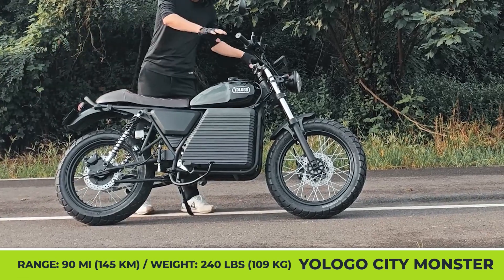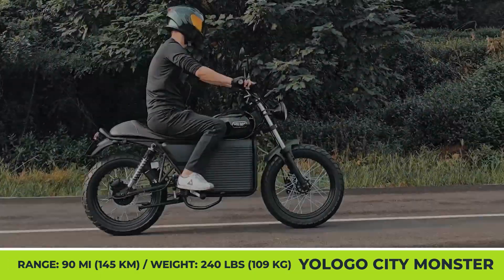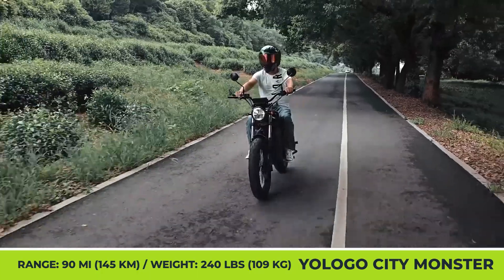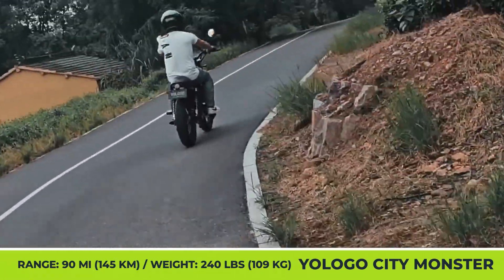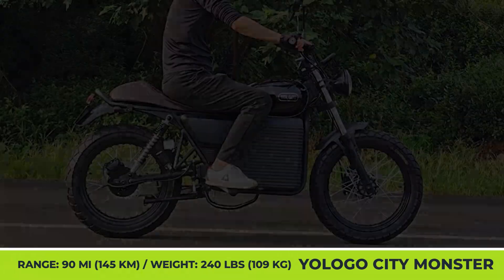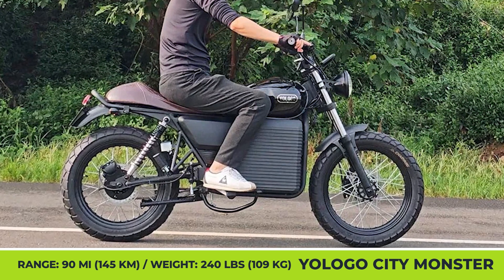The City Monster has a 32-inch seat height, 53-inch wheelbase, and weighs about 240 pounds. Its motor pushes out 11 kilowatts and brings the bike to a top speed of 65 miles per hour. One full charge of the 5.5-kilowatt-hour battery could reportedly last up to about 90 miles and needs about three hours to be fully recharged from the built-in 2000-watt charger.